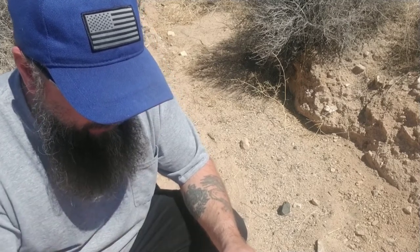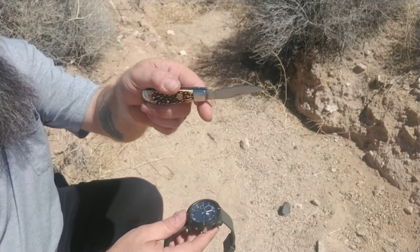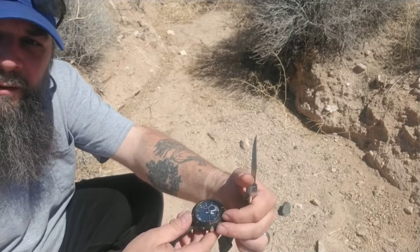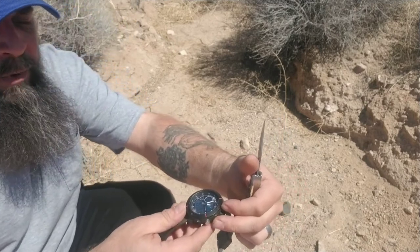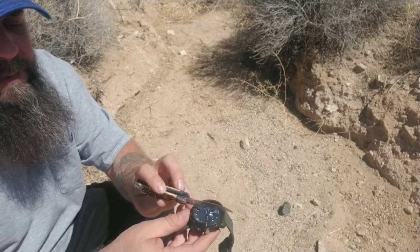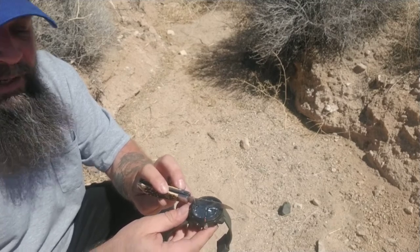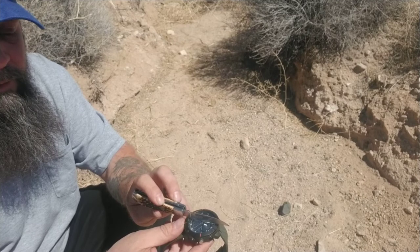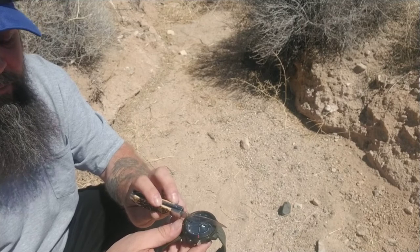Alright, so now I have it set for twelve fifty-eight — one o'clock. So the sun over there, we're going to point our hour hand at the sun. Our hour hand is here, pointed at the sun. Here's our twelve o'clock. So we're going to split the difference between the two, and what we're pointing at is south. That is because we're in the northern hemisphere.